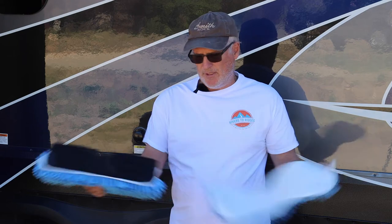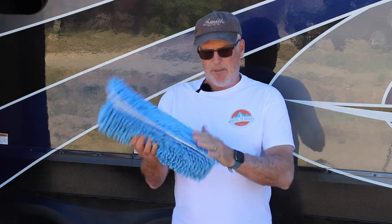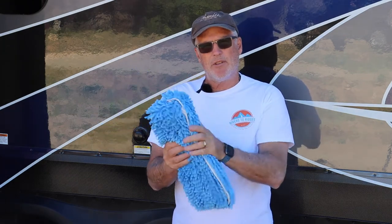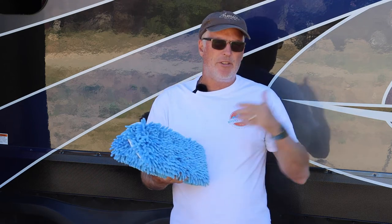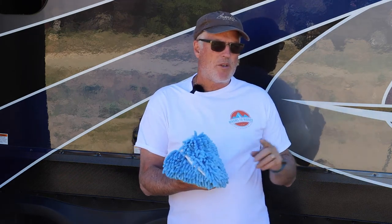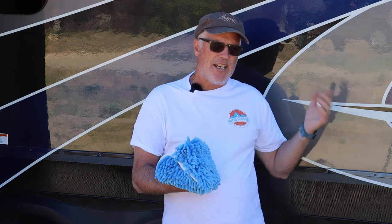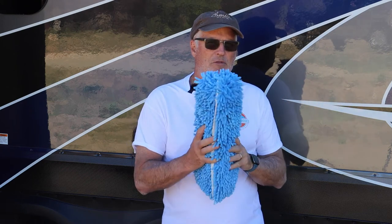This is wet, this is dry — so you can always remember which one's which. This is very simple: these are just velcroed on. We're going to get two new pads and put them back on. Lay in place, fold them over, make sure the velcro is down tight, and we're good to go. We'll probably switch these out one more time halfway down the other side.